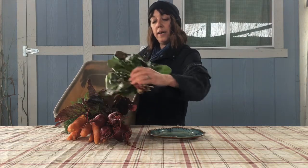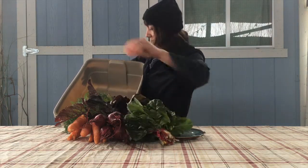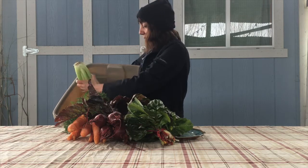We also have a bunch of greens in the juice boxes, and today we're putting chard in the box. We also have a small bunch of celery, which juices up really nicely.